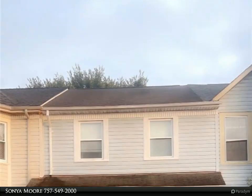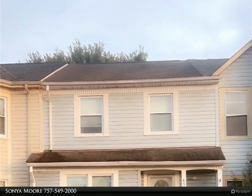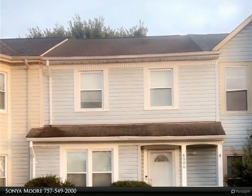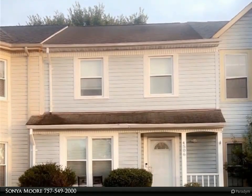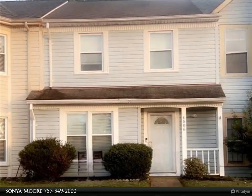This Berkshire Hathaway Home Services RW Towne Realty property video is presented by Sonya Moore. This home shows pride and is full of upgrades, to include hardwood laminate floors throughout the first floor, an updated eat-in kitchen with granite countertops, and stainless